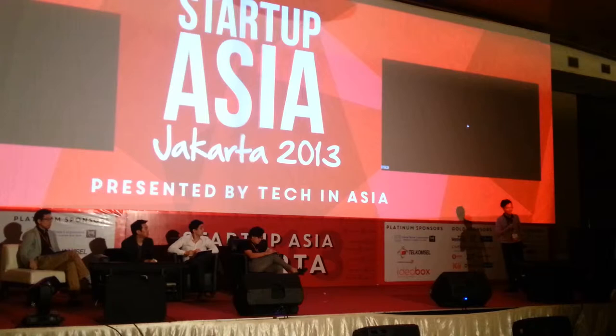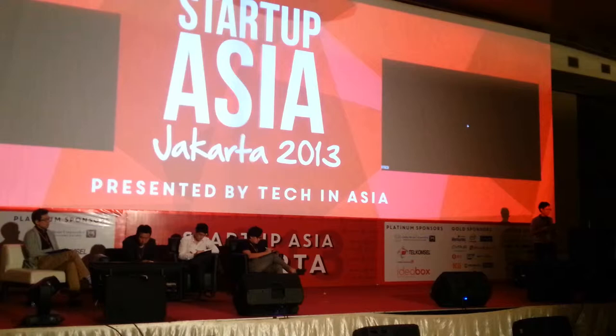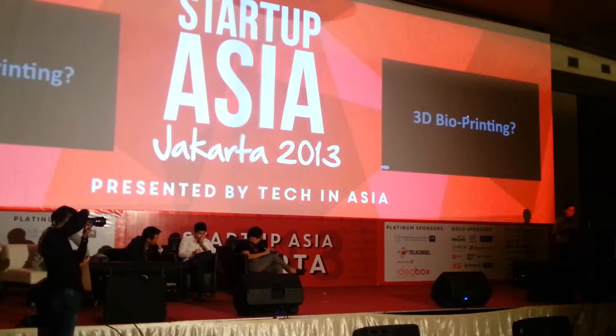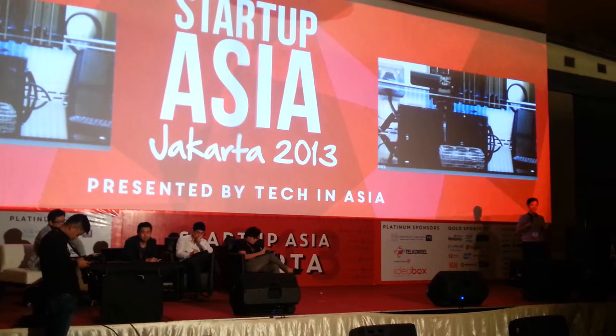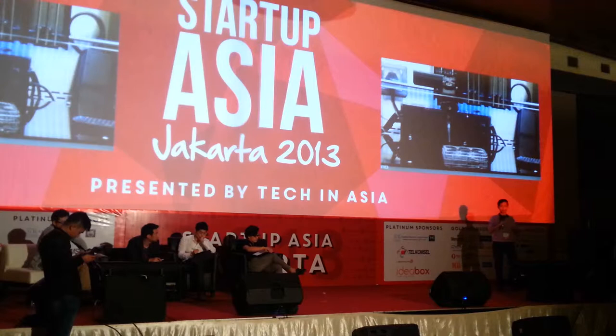Hello everyone. Today I'll be talking about something that will be relatively new to many of you here. I'm sure many of you have heard about 3D printing these days, right? But have you heard about 3D bioprinting? 3D bioprinting is basically the 3D printing of living things. Many people think that 3D printing of living things is impossible and simply insane. But what you're watching right now is the actual process of 3D printing living human cells.